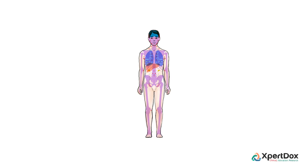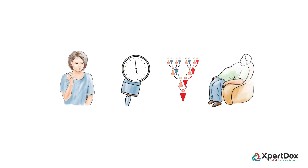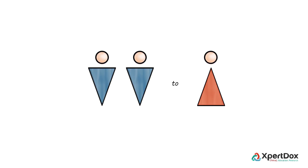While the exact cause of renal cell carcinoma is unknown, there are risk factors that increase the chance of developing it, such as smoking, high blood pressure, family history of kidney cancer, and obesity. The chance of developing renal cell carcinoma increases with age, and males have double the chance of having it compared to females.